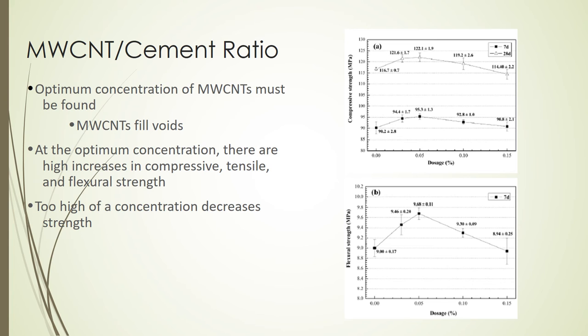Approximately 0.05% produced the optimum increase in compressive, tensile, and flexural strengths. These graphs show that in one experiment, there was an increase in compressive strength by 5.4 MPa, although it only increased the strength in the flexural test by 0.68 MPa. Adding a higher concentration did increase the strength in the flexural test in some experiments, but always decreased the strength in the compression and tension tests.